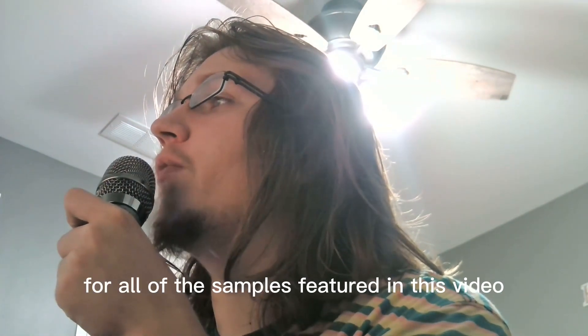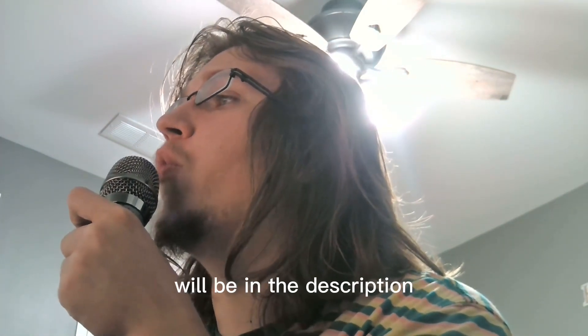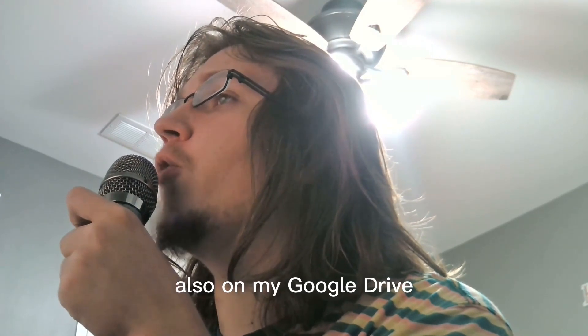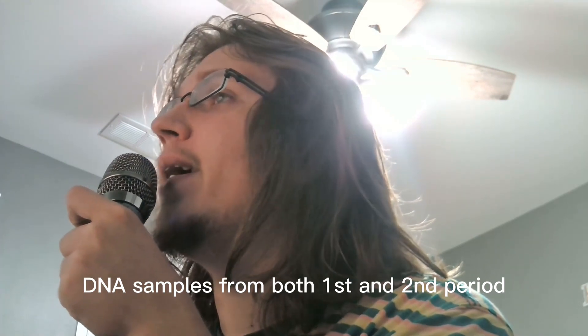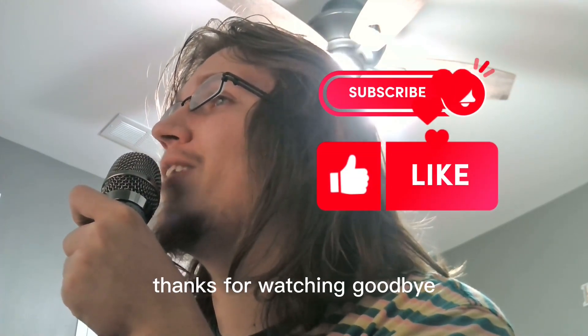Thank you for watching until the end. Links to download the raw genomes for all samples featured in this video will be in the description. On my Google Drive you will also find all Shahr-i-Sokhta DNA samples from both the first and second periods. Thanks for watching. Goodbye.